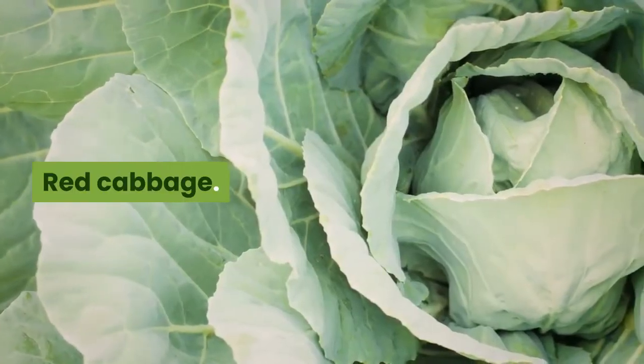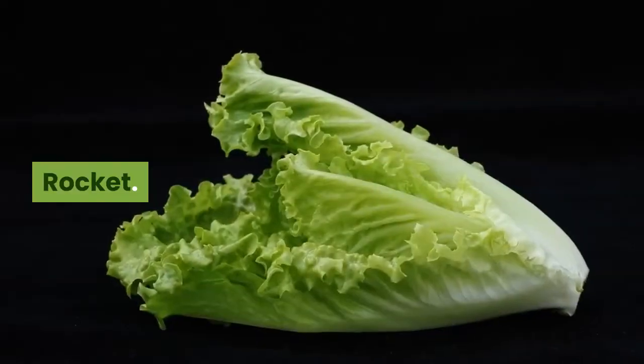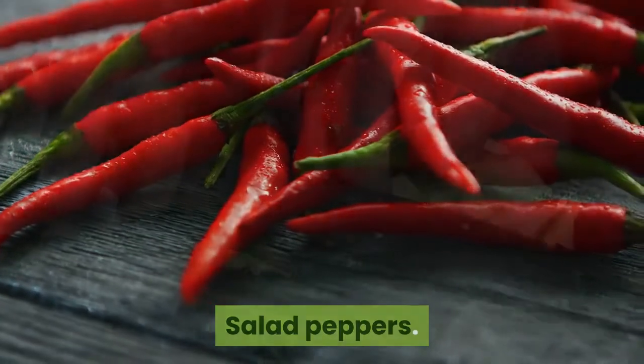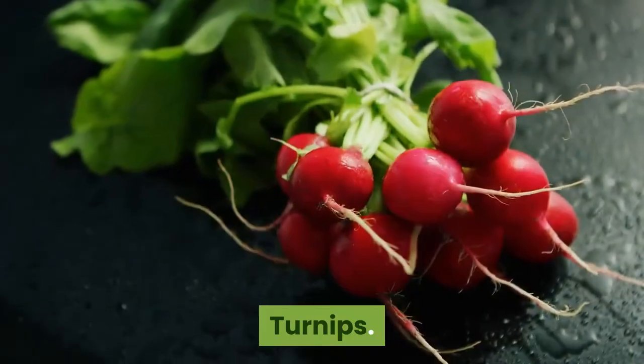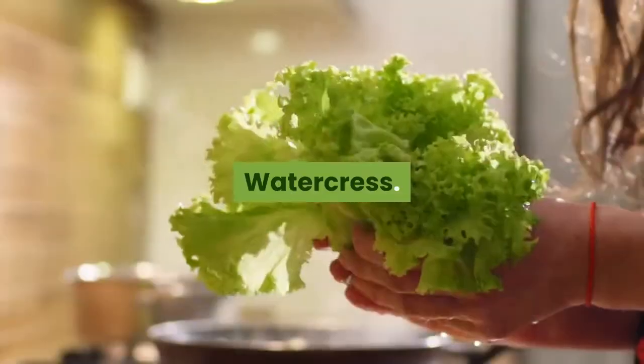Radish. Red cabbage. Romaine lettuce. Rocket. Salad peppers. Savoy cabbage. Spinach. Turnips. Tomato. Watercress.